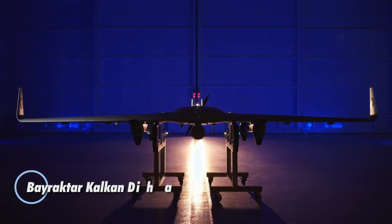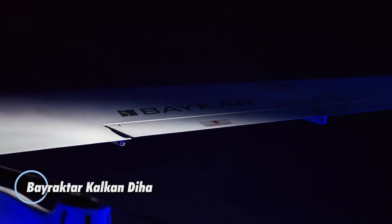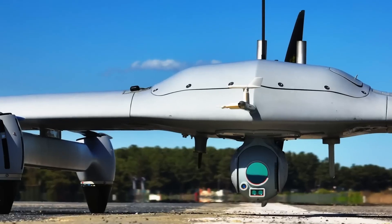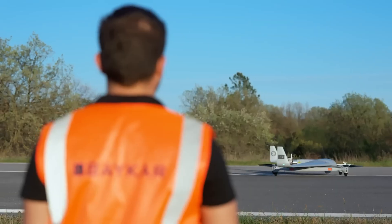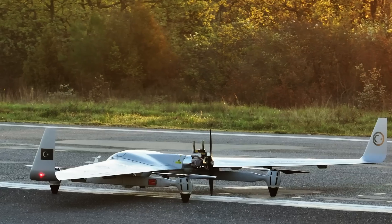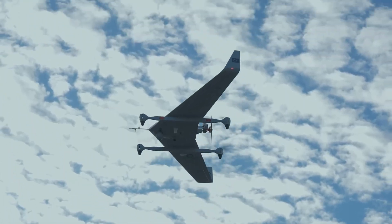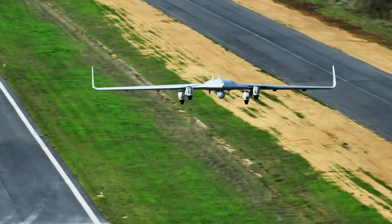The Baraktor Kalkan Daya is a cutting-edge vertical takeoff and landing unmanned aerial vehicle designed for tactical reconnaissance and intelligence missions. This mini UAV excels in versatility with its ability to autonomously take off, cruise, and land, offering full and semi-autonomous flight modes. After launching with its electric motors, the Kalkan Daya transitions into cruise mode powered by a fuel engine, optimizing efficiency for extended missions, and is equipped with advanced flight control systems.